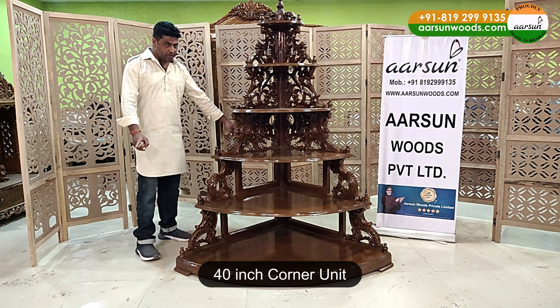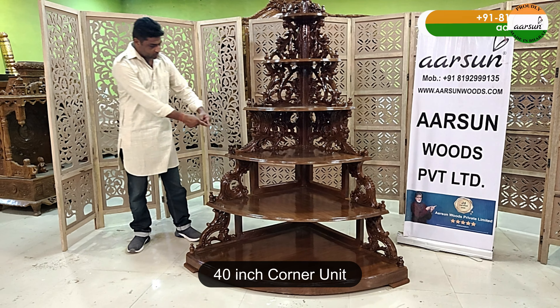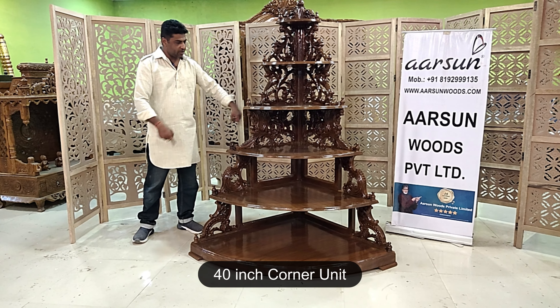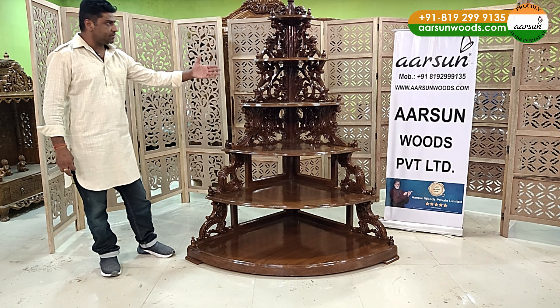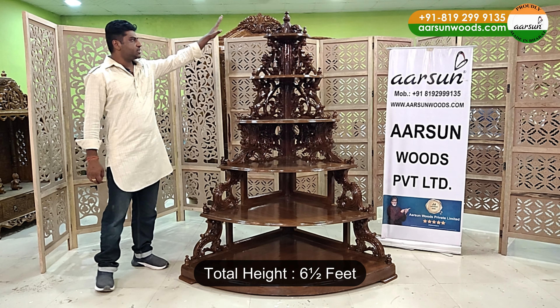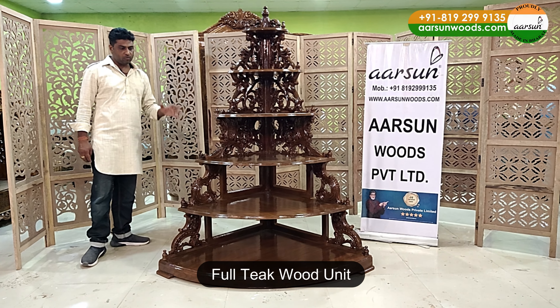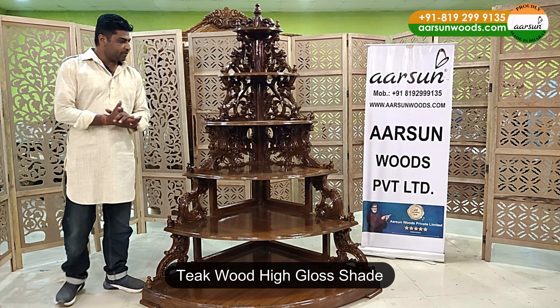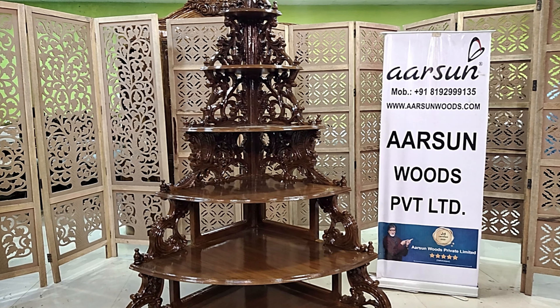The size for this one is 40 inches corner. These are measured in corners, so this side is 40 inches — 40 and 40 — and then in proportion we have the shelves. The total height is six and a half feet. It's teak wood, a complete wood unit, in teak wood shade, high gloss and a beautiful design.